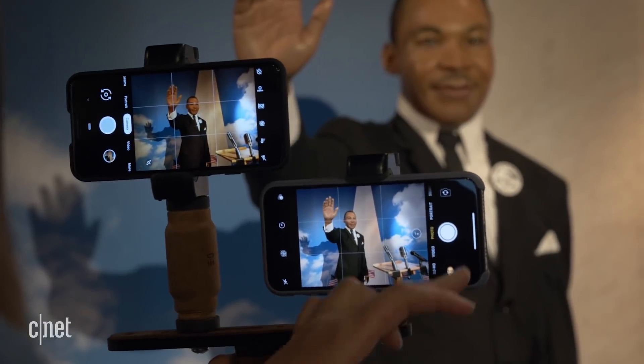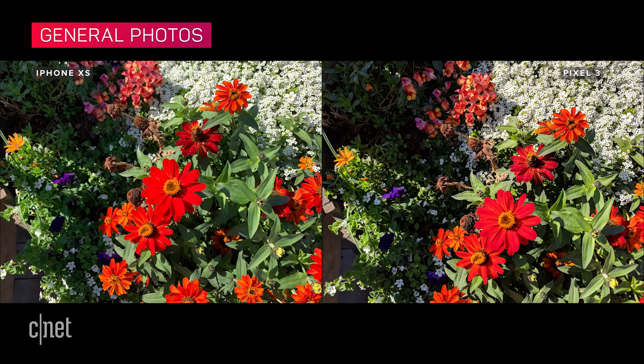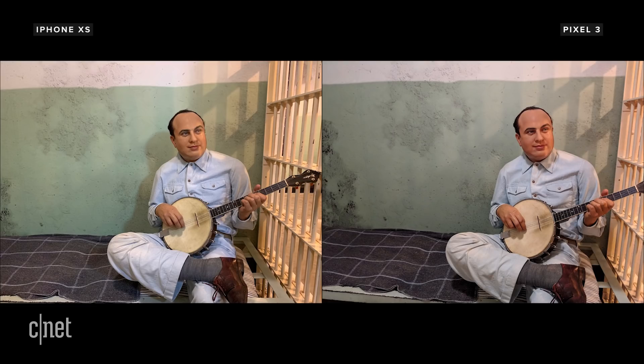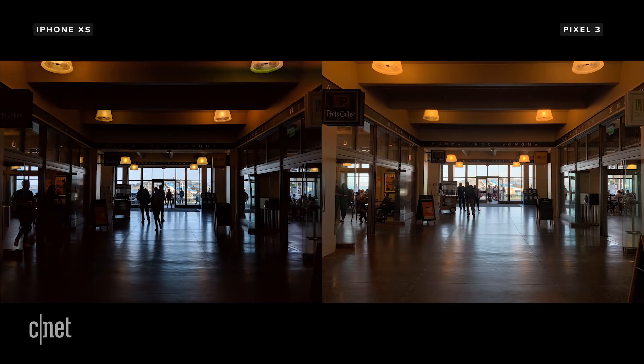The XS and XS Max and the Pixel 3 and Pixel 3 XL share the same cameras, so the results should be the same. For general photos, the phones are neck and neck. Both produce shots with pleasing colour saturation and good exposures. The iPhone has a new HDR mode called Smart HDR, while the Pixel has HDR Plus and HDR Plus Enhanced. When active, both make a big difference in boosting dynamic range in images.